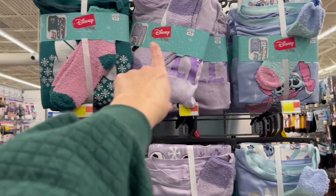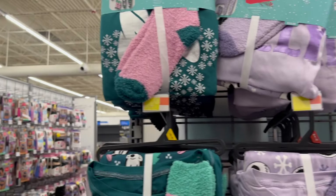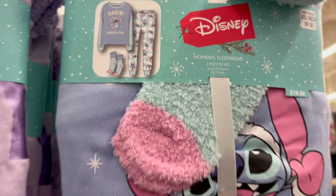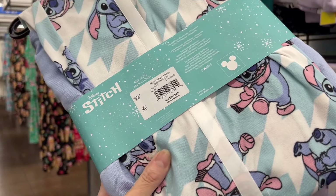For $19.98, we have the Disney sets, extra small through plus sizes. Really cute mini options. Nightmare Before Christmas, we have Stitch. I really love the pink and green on this one, and I love the pinks and blues on Stitch.